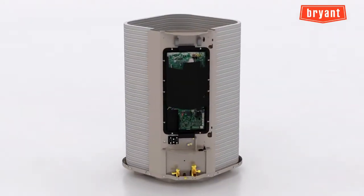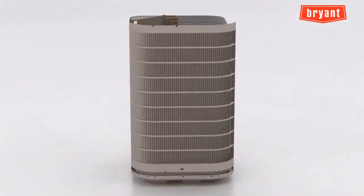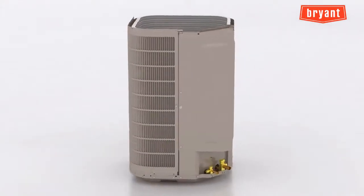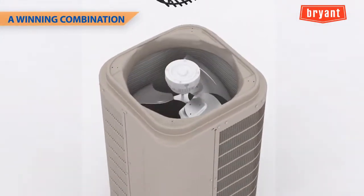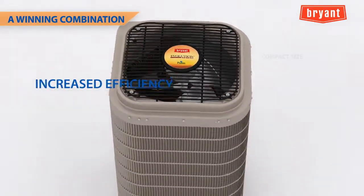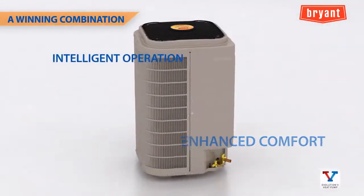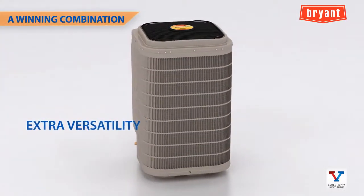The Evolution V variable speed heat pump offers a winning combination of features that should make it easy to market and sell. As our most affordable variable speed heat pump, it offers an extensive list of consumer-friendly benefits: increased efficiency, compact size, enhanced comfort, intelligent operation, low sound, and extra versatility.